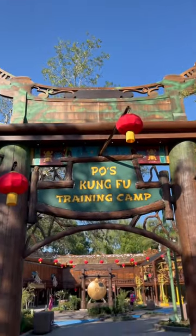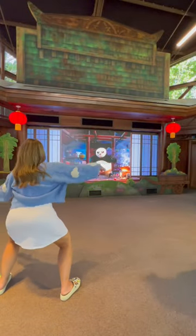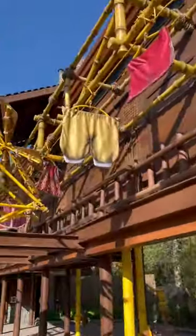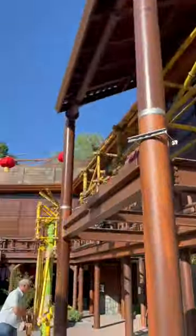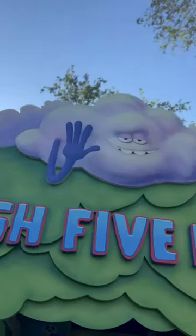After that, you can go to the back and go to Poe's Kung Fu Training Camp where you can see Poe Live, which is an interactive show where Poe will talk to the audience. I had a lot of fun with this. This area is filled with water features, splash pads, ways to cool down this summer. I know you're going to love this area.